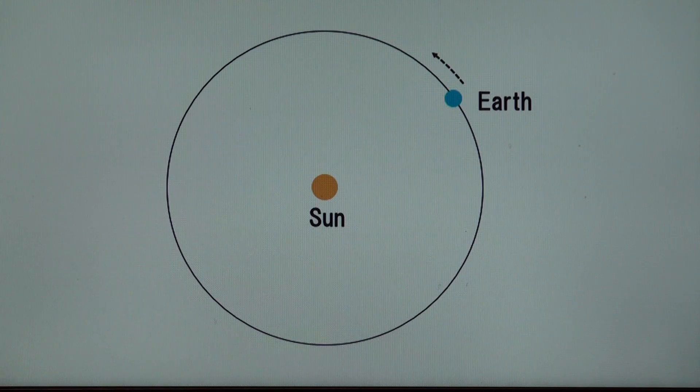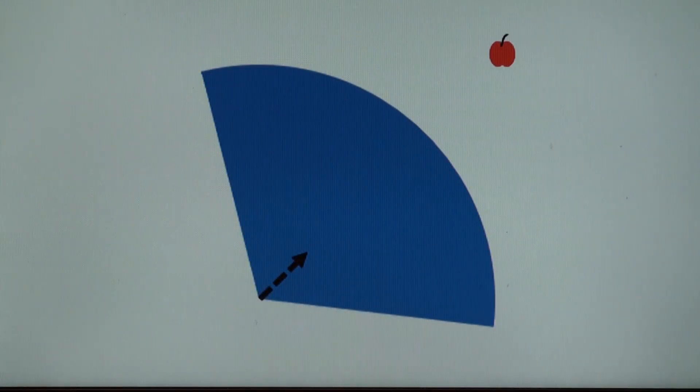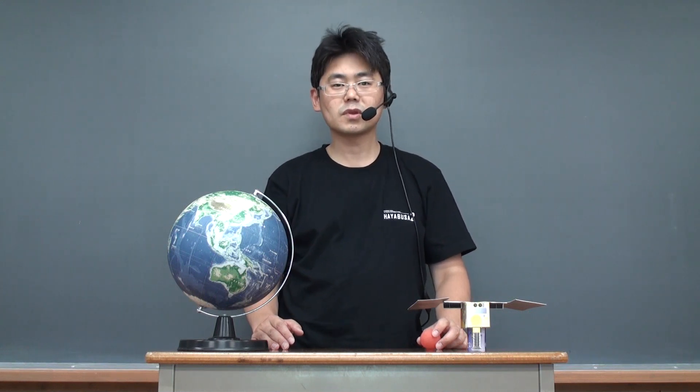The force is called the universal gravitation, discovered by Sir Isaac Newton. For example, between our body and Earth, we pull each other with universal gravitation. Even though we can understand our body is pulled by Earth, we never feel our body pulling the Earth, so the force appears to be one way. In this picture, Earth pulled the apple, but the apple pulled the Earth as well. We feel it's one way just because the mass of Earth is tremendously huge compared to that of the ball.